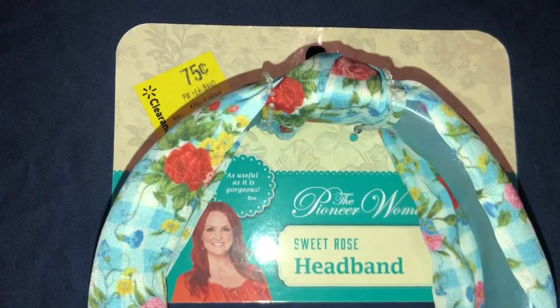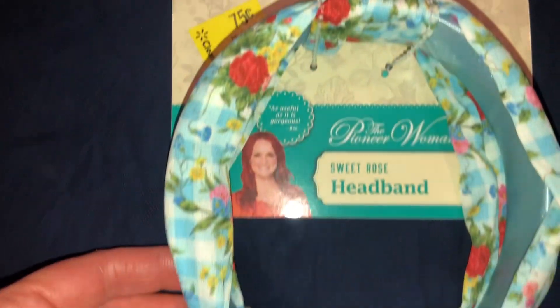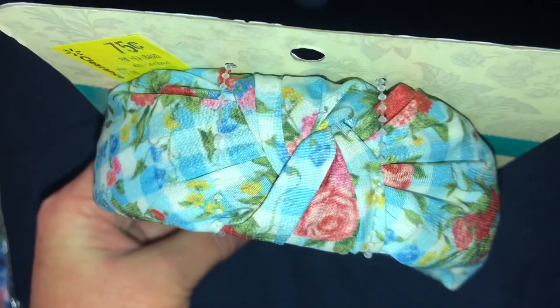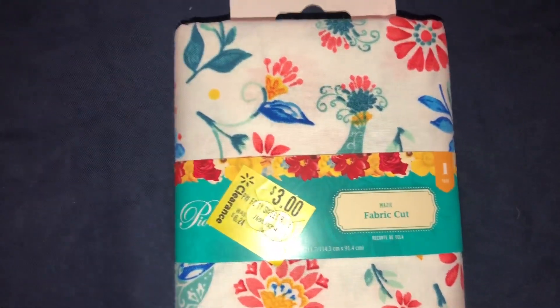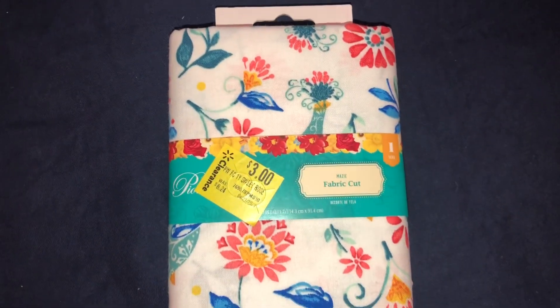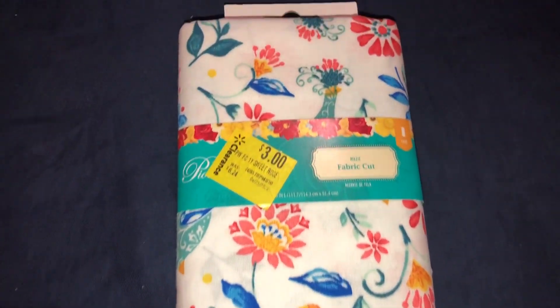Also from her collection, for $0.75, I got this really pretty headband — it's so gorgeous. And for $3, I got some of her wonderful fabric. This was all in the little discount section at Walmart.